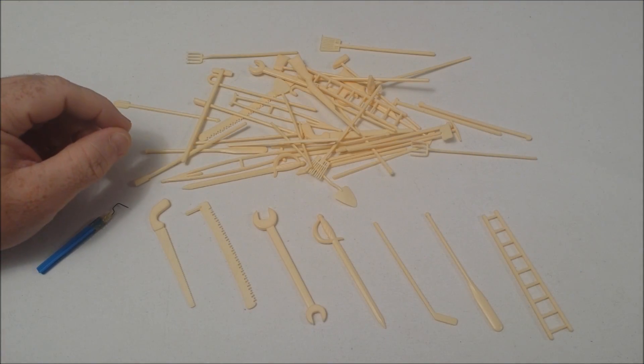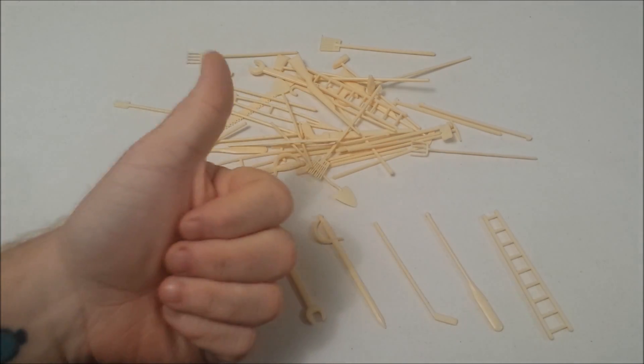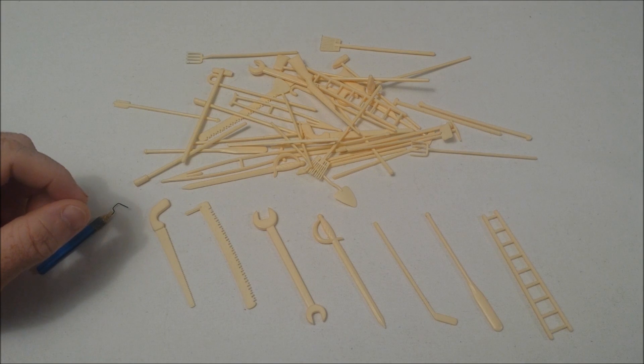Let's take a look at it. In the game we have a number of different items. Some of them include the ladder, a paddle, a hockey stick, the sword, a wrench, and a couple of different saw blades.